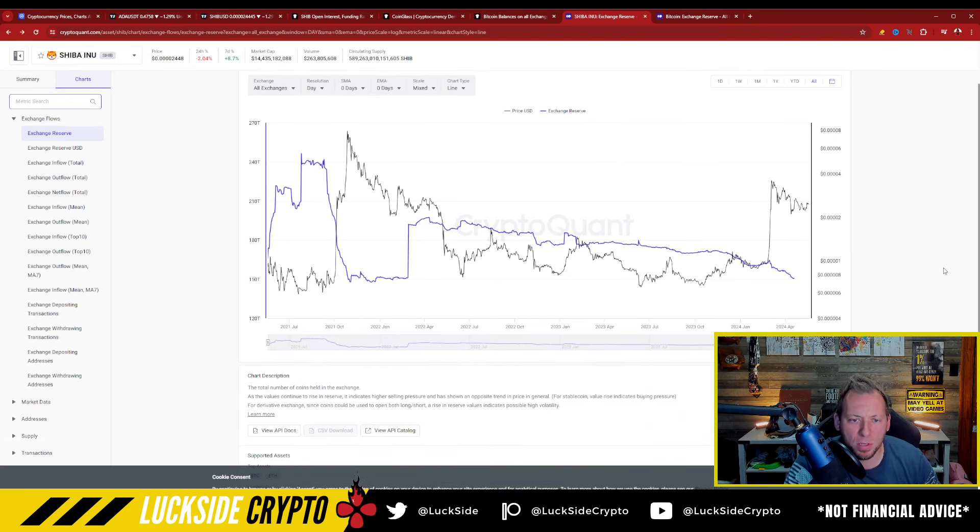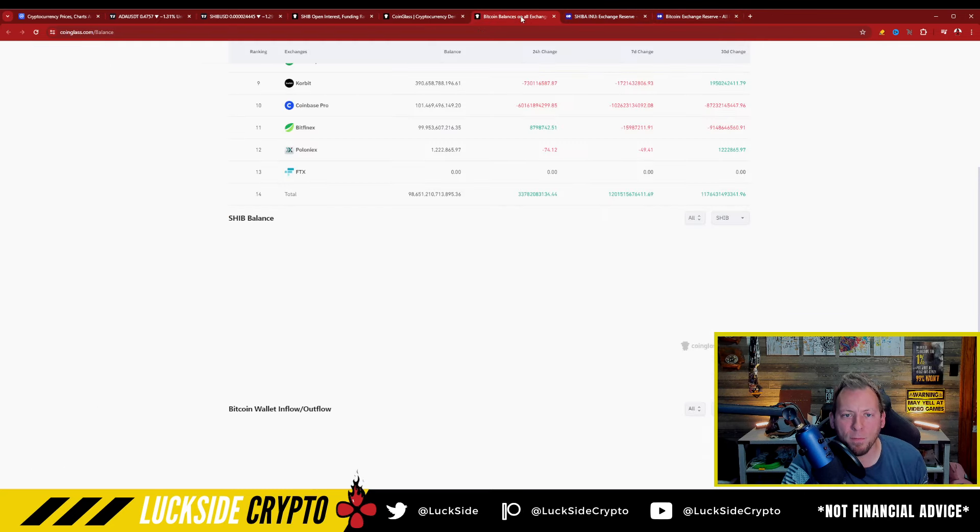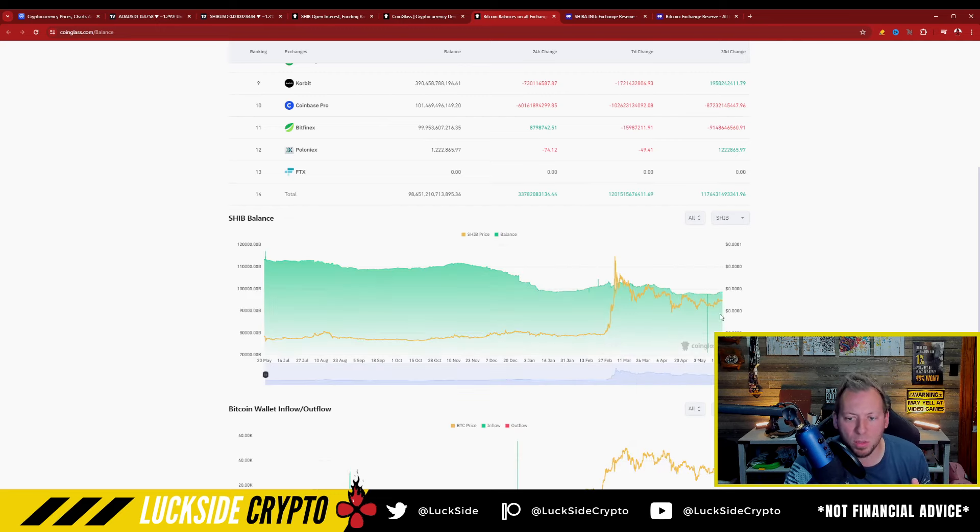This is the chart we were referencing last time — this is Shiba Inu reserves on exchanges. You guys can see that about at that point right here is where this chart stops. So I had to dig a little bit deeper to find out where we're at currently. What I found was that this Shiba Inu supply on exchanges actually continued to fall, down to some of these lower levels.